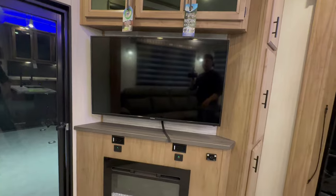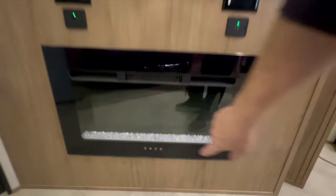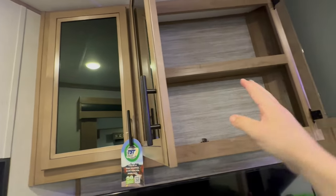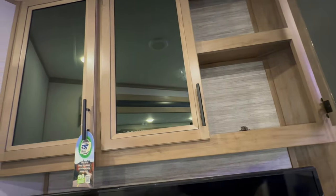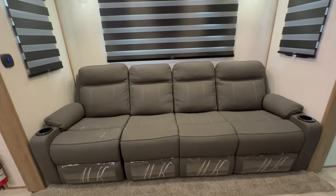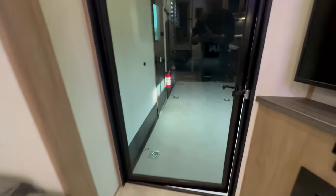Big screen TV — actual name brand. You got your fireplace. There are some overhead cabinets I don't love but I understand — they're trying not to waste space. What are you really going to put up there? Maybe some DVDs. Let me know in the comments what you would use those cabinets for. If you enjoy these videos, please hit the like button and subscribe. You got four recliners in the slide for entertainment purposes. And then we're going to go into the garage.